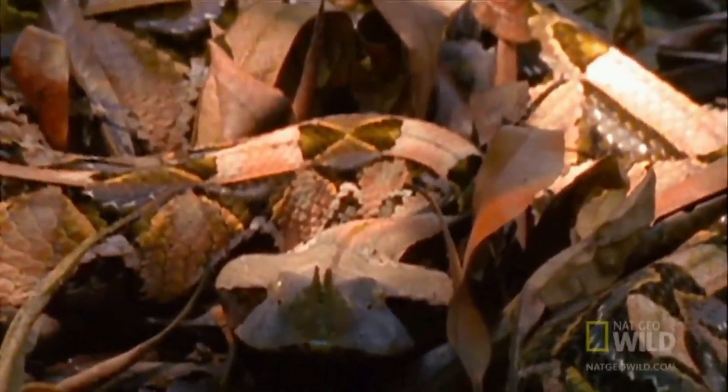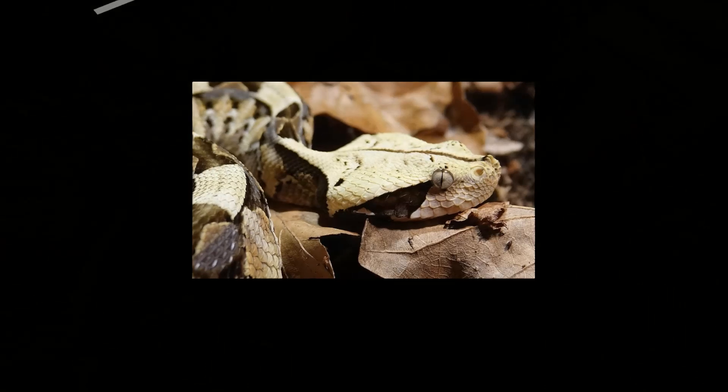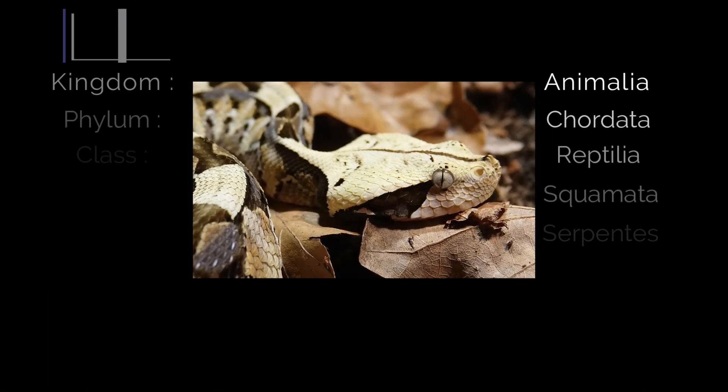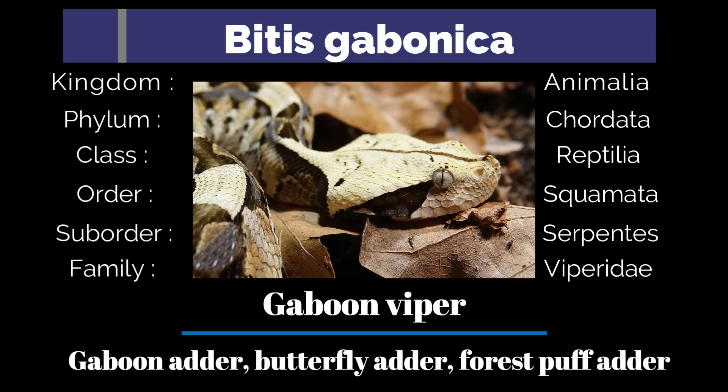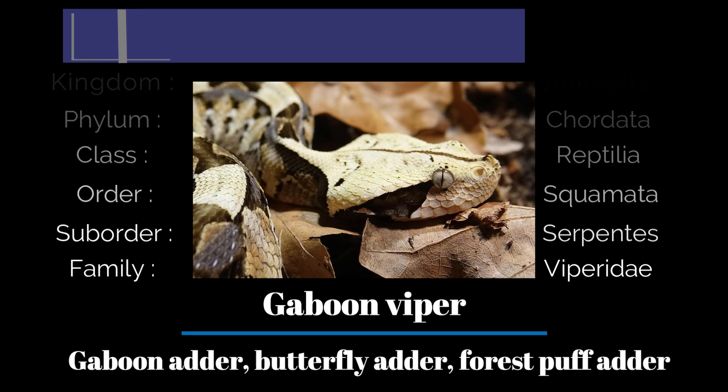Bitis gabonica was first described in 1854 under the name Echidna gabonica. It belongs to the genus Bitis, which includes several species of venomous vipers found across Africa. Commonly known as the gaboon viper, gaboon adder, butterfly adder, and the forest puff adder.